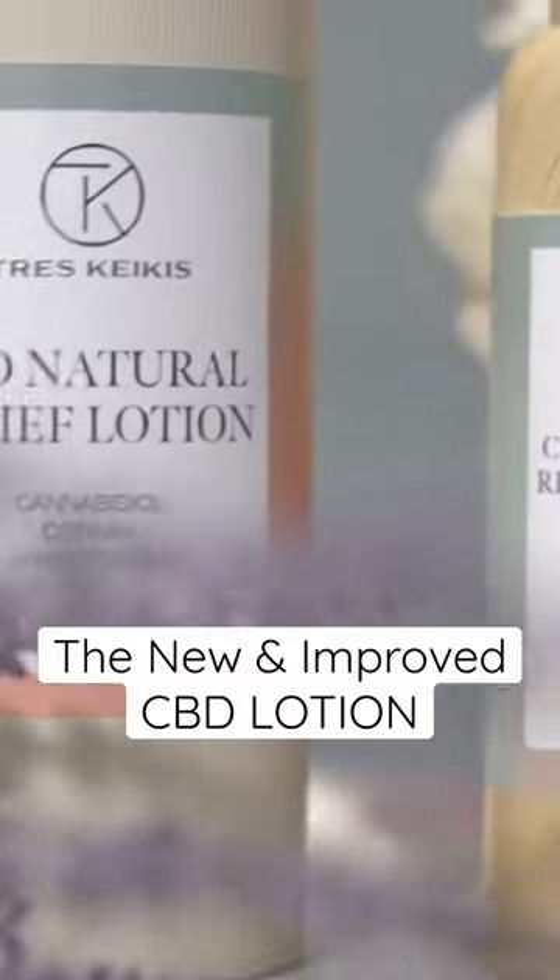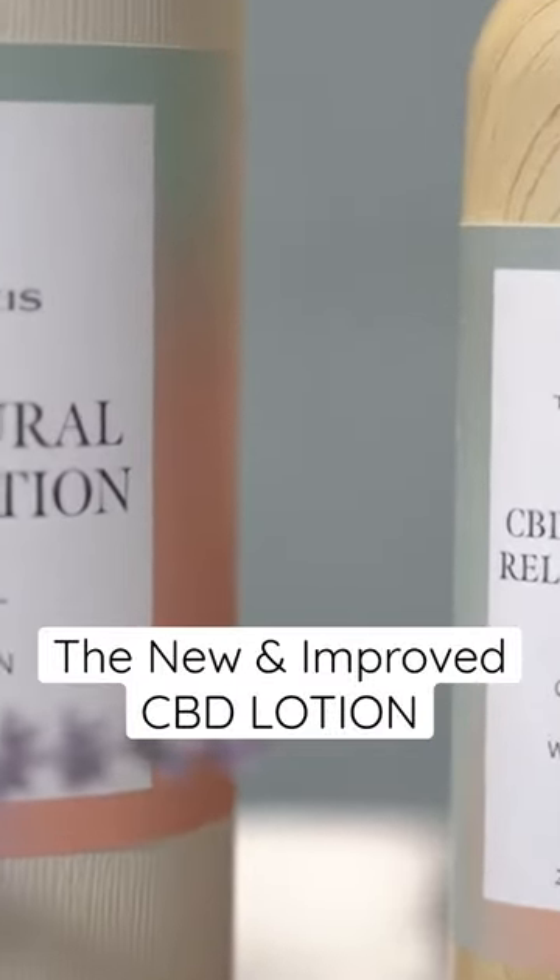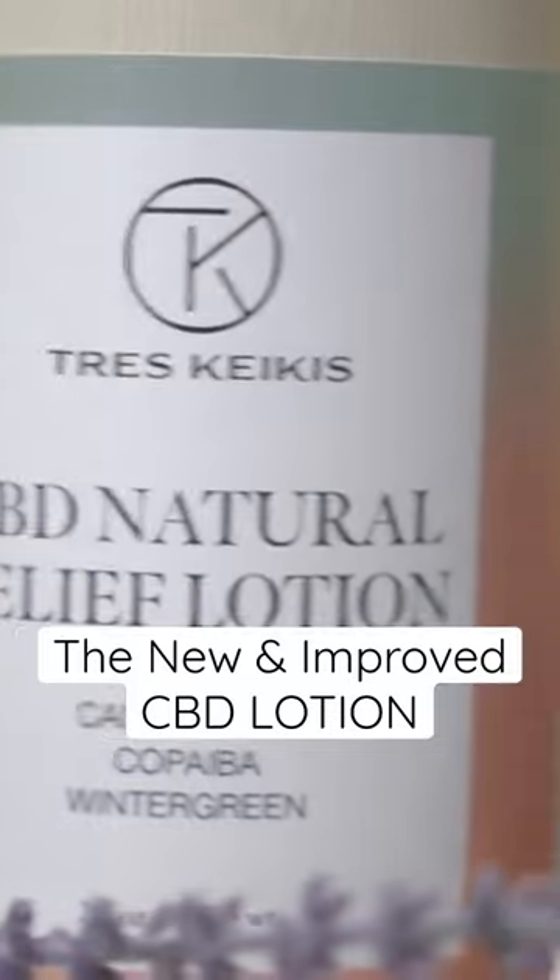Here's our cute little CBD lotion. Still the same lotion as before, but with a new label, and you can see some of the colors and fonts and our new logo on it. Doesn't it look pretty?